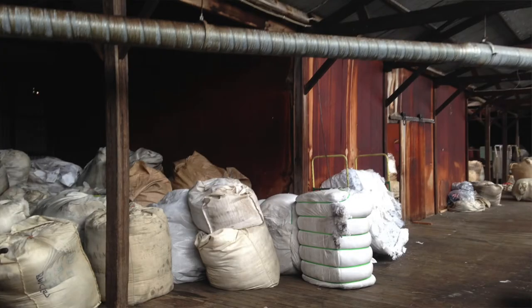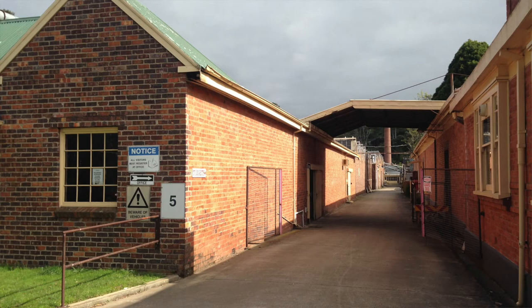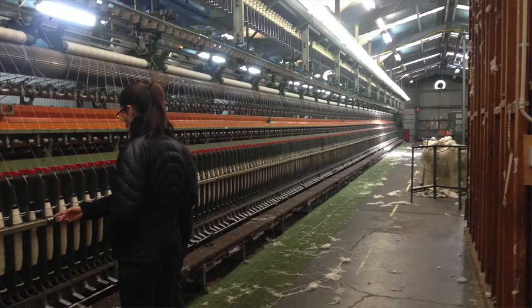We use offcuts from the factory floor of Australia's oldest wool mill, and the offcuts get shredded, spun into new yarn, and woven into our blankets.